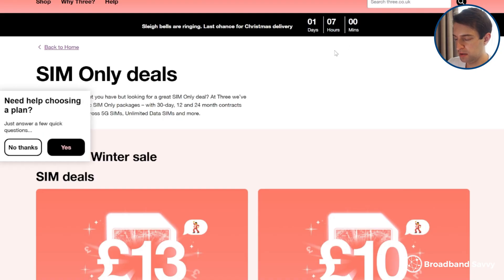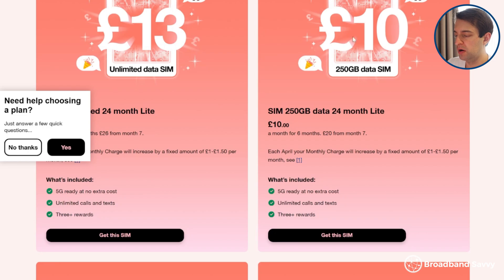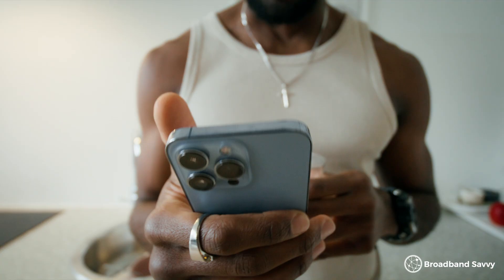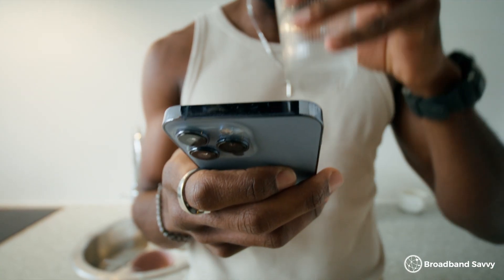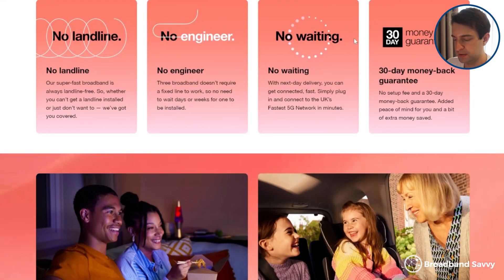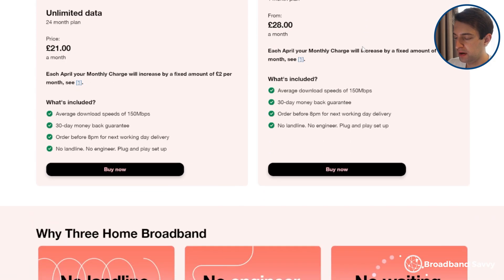If you want to use a different network for broadband than the one you're using on your phone, you can either buy a cheap pay-as-you-go SIM for testing, or you might like to borrow a friend or family member's phone and do a speed test at your house to see how their network performs in your area. Make sure to turn off WiFi before you do the speed test, to make sure you're benchmarking your 4G or 5G connection. In general, this method gives you a really accurate way of seeing what your download and upload speeds will be using 4G or 5G broadband at your address, just as long as there aren't any speed limits on the SIM. With the 3 5G hub, there aren't any speed limits, so your speeds with their 5G broadband plans should be pretty much the same as doing a speed test on a phone on the 3 5G network.